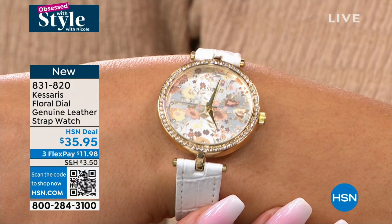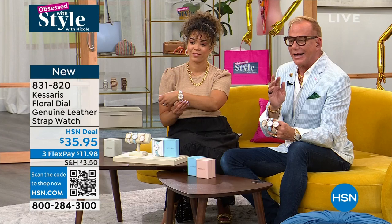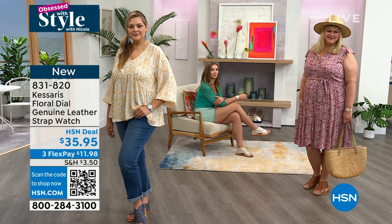We know how well they're made and how long they'll last. And we know how much you'll love them. This is brand new — you have never seen this. You are the first people in the world to see this gorgeous timepiece. We didn't make a ton of them.